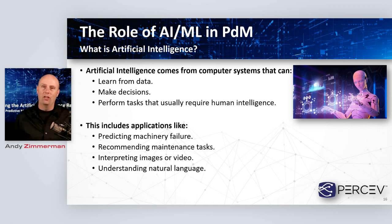So what is artificial intelligence? I'm going to simply lay this out: artificial intelligence always comes from a computing system of some sort. It's going to be capable of learning from data, capable of taking that data and making decisions, and ultimately performing tasks that historically have required human-level intelligence — using a computer to do something that previously was impossible without a human in the loop. Generally things like predicting maintenance or machinery failure, recommending maintenance tasks, interpreting images — all this falls in the big bucket of artificial intelligence in the maintenance space.